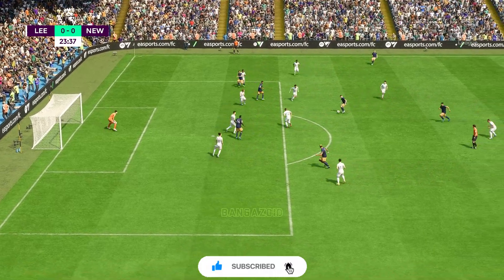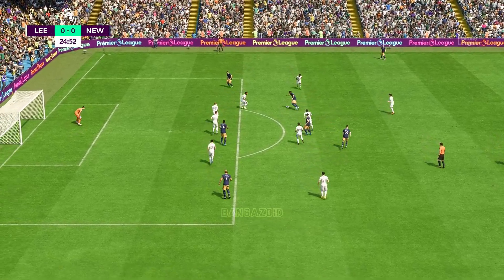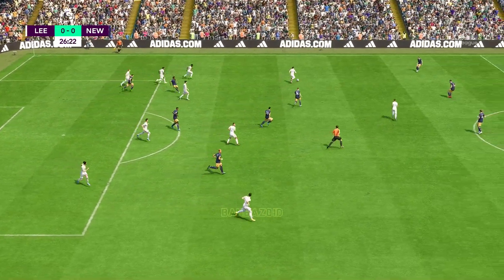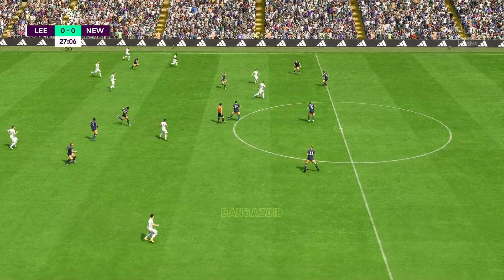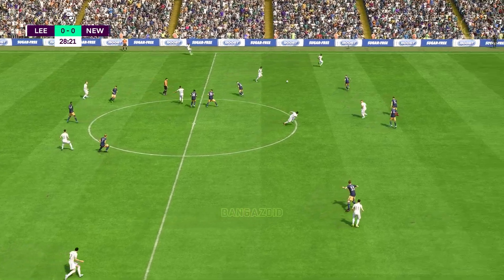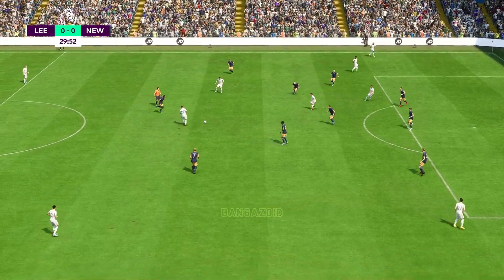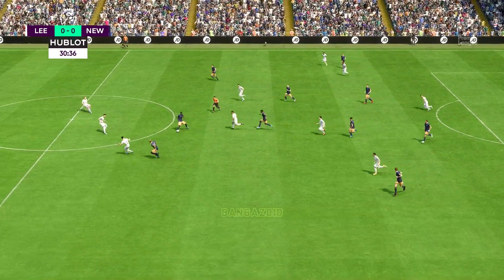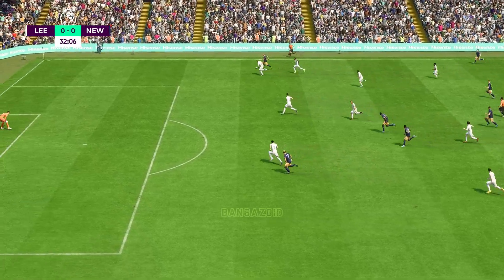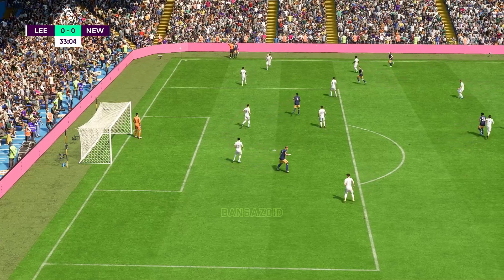Jacob Mofi, Longstaff — still on level terms. Moving the ball nicely. Magnificent challenge to win it back. Good movement, but really sticking to the task defensively. Murphy — difficult to stop him. Chance to cross, throw-in then for Newcastle.